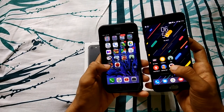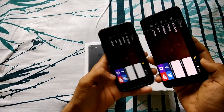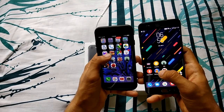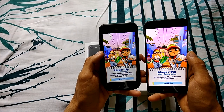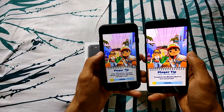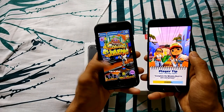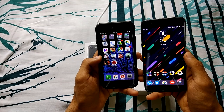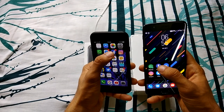Let's launch Bullet Force, one of my favorite games. Both phones launched it at pretty much the same time. Let's launch Subway Surfer — iPhone actually launches that faster. So iPhone launches Subway Surfer faster than the OnePlus 5.